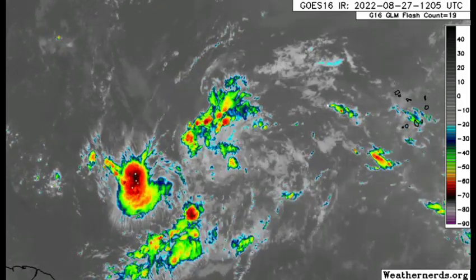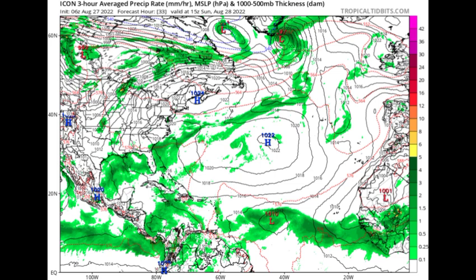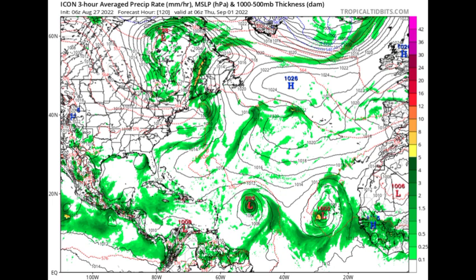Looking at what the models are showing, starting with Icon — by Sunday the 28th of August, Icon is picking up a 1010 millibar low pressure system. Those black lines are called isobars, which are lines of equal pressure. When they're in a circular manner with pressure at 1013 millibars or below, we could be looking at a tropical cyclone. Going all the way down to Thursday the 1st of September, we're seeing the system intensifying with a lower pressure of 995 millibars — definitely the intensity of a tropical cyclone.